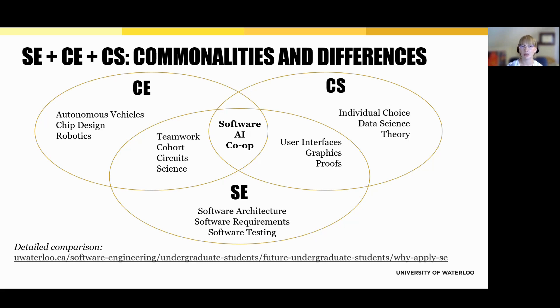Computer engineering, part of the Faculty of Engineering, leans more into hardware and systems. CE students explore areas like autonomous vehicles, chip design, and robotics, alongside fundamentals like circuits and electronics. It's also a cohort-based program, meaning students move through their core courses together, which helps foster teamwork and a strong sense of community.